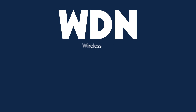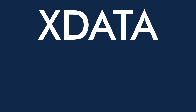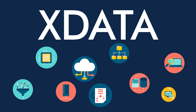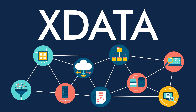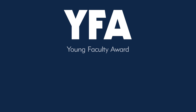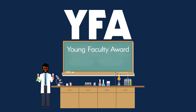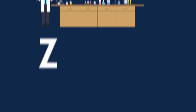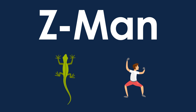W is for WDN, wireless defense network, because a communications network breached in one location should still work securely everywhere else. X is for X data, because in an era of big data, it makes sense to make sense of the vast volumes of imperfect and incomplete data. Y is for YFA, the Young Faculty Award Program, because old and brilliant technology developers start as young and brilliant technology developers. Z is for Z-Man, because when it comes to climbing walls, why shouldn't humans be as good as geckos?